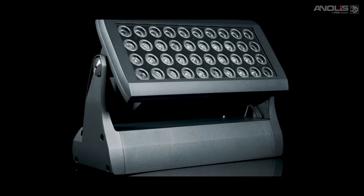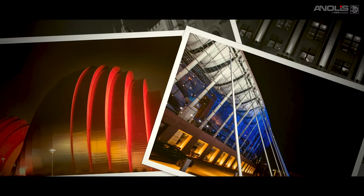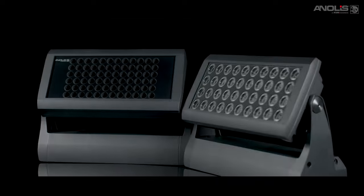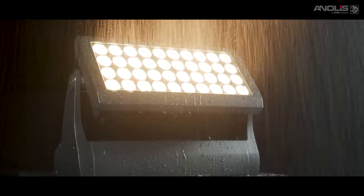With its five-year fixture warranty, Divine delivers quality, consistent, high output performance, whatever the color, distance or beam shape you require. Divine — proudly brought to you by Enolis, the home of architectural lighting excellence.